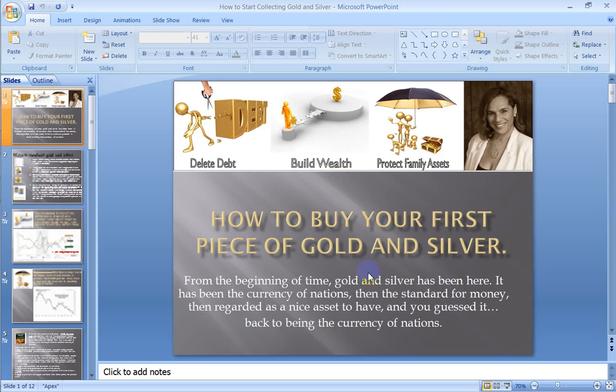So, how to buy your first piece of gold and silver. From the beginning of time, gold and silver has always been here. It has been the currency of nations, the standard for money, and regarded as a nice asset to have.